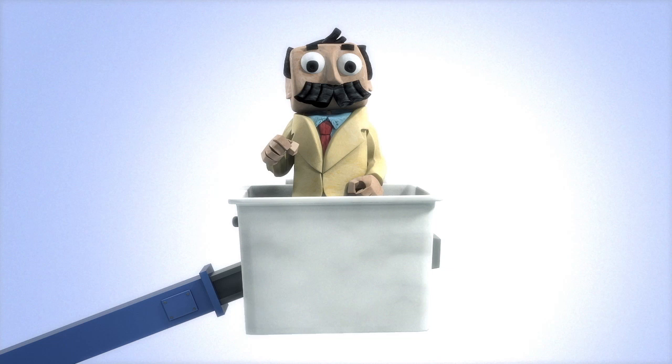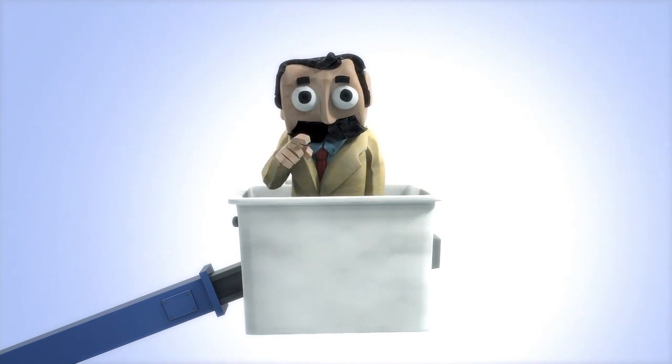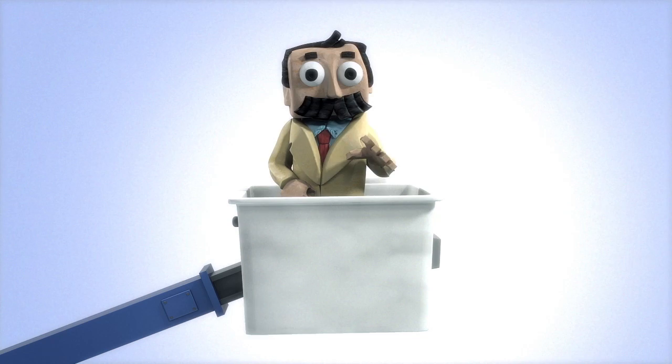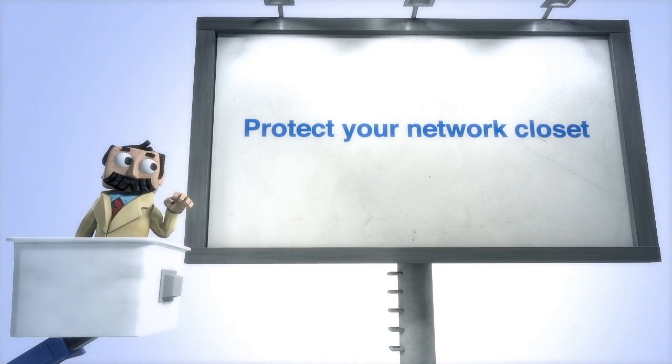Good day! It is I, Professor Watson. Perhaps you wonder about my choice of vehicle. Well, wonder no more. I will elevate your business to new heights with today's lesson: Protect Your Network Closet.